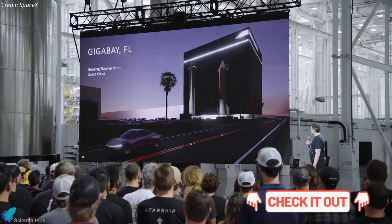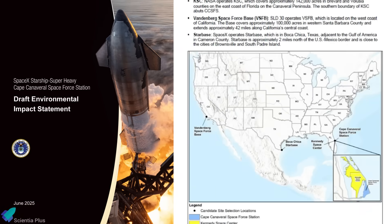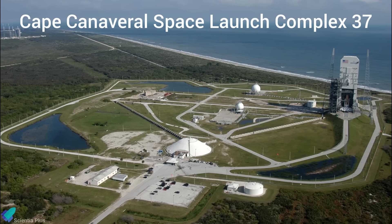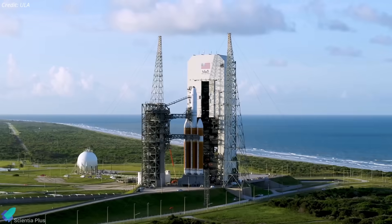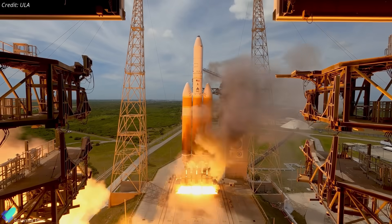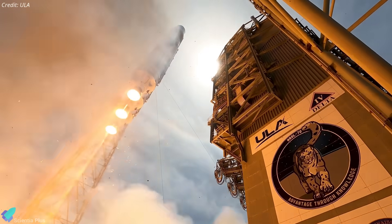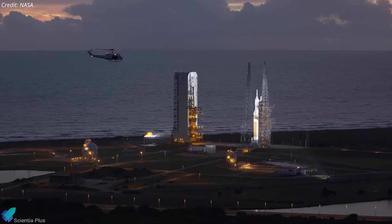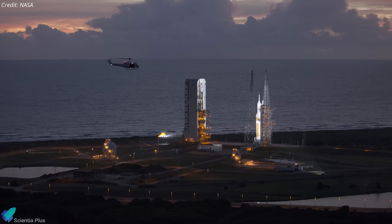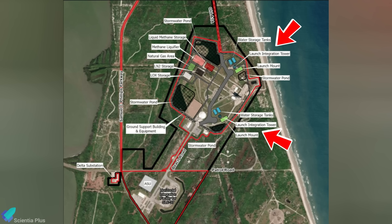For a detailed breakdown of the Giga Bay project, check out the earlier video linked in the description. The Department of the Air Force recently released a draft environmental impact statement detailing SpaceX's ambitious plan to redevelop Space Launch Complex 37 at Cape Canaveral Space Force Station for Starship operations. Originally built in the early 1960s to support the Apollo program's early uncrewed missions, SLC-37 was later repurposed for Delta IV launches by United Launch Alliance from 2002 until the rocket's retirement in April 2024. After ULA stood down, NASA and the Space Force reassigned the site to SpaceX for Starship as part of efforts to maximize use of federal launch infrastructure. Key proposals include constructing two Starship launch pads featuring launch towers, launch mounts, and flame deflector systems, modeled after the pad B configuration at Starbase.